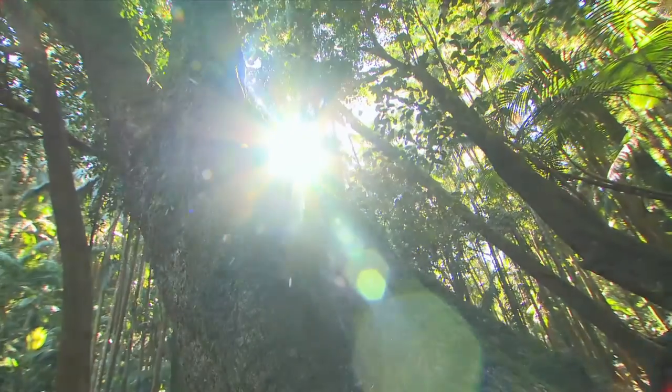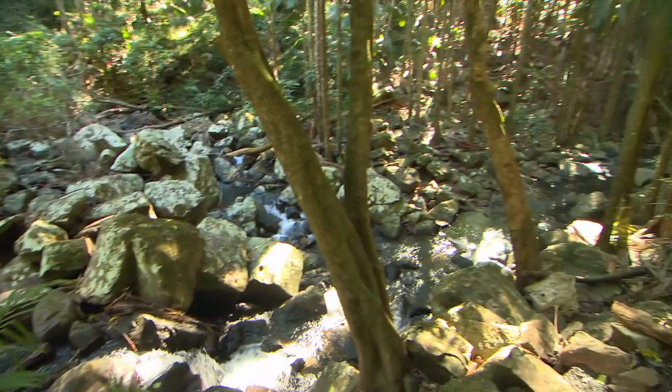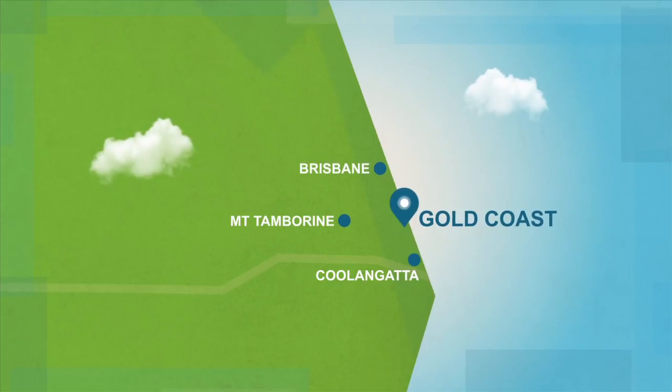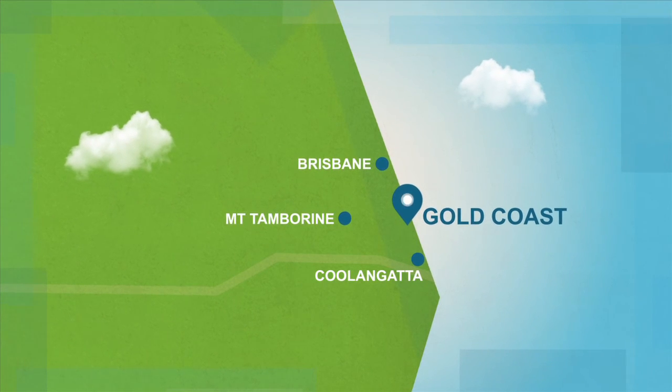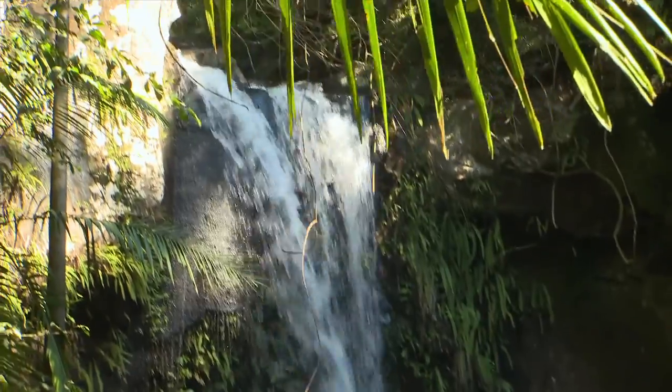We all know Queensland's famous Gold Coast is renowned for plenty of action and entertainment, but there's another side up here in the clouds that's a completely different world. Wow, that is beautiful.